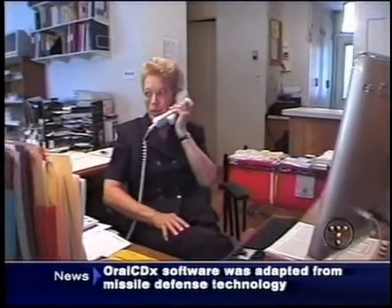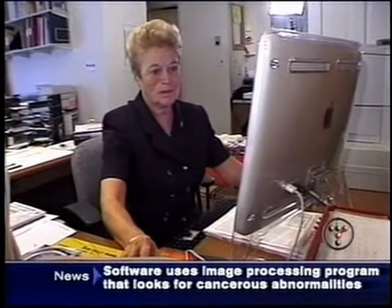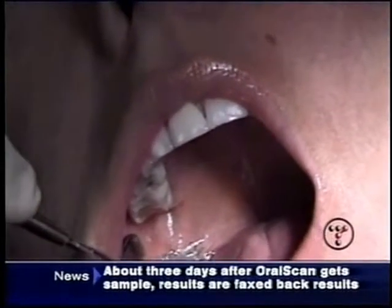Nancy Leopold now runs a nationwide support group for oral cancer survivors. She hopes the brush biopsy leads to many more survivors. If it is a tool that can detect cancer at an early stage, that's the clue for survival.